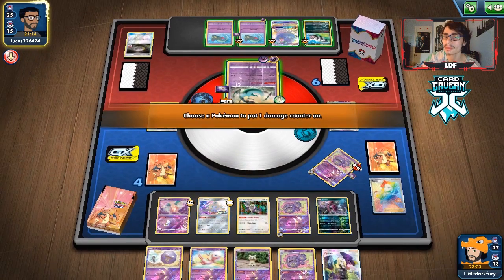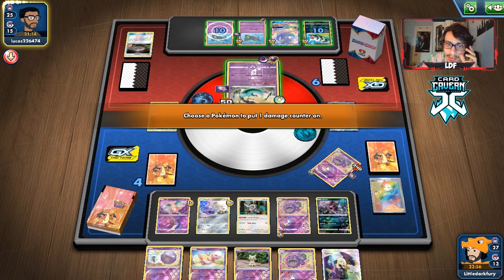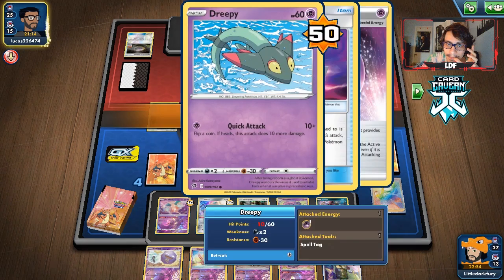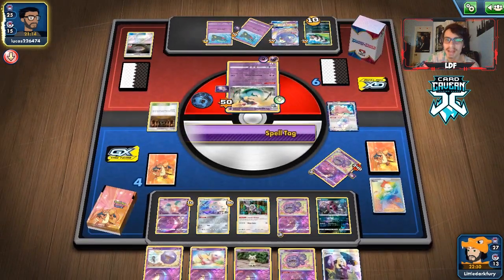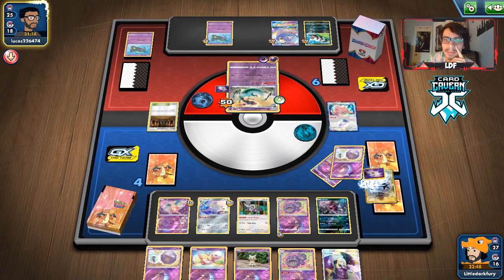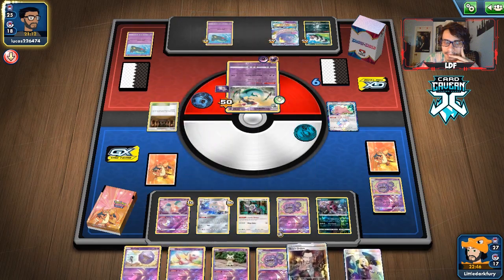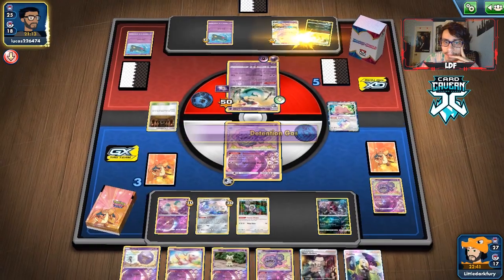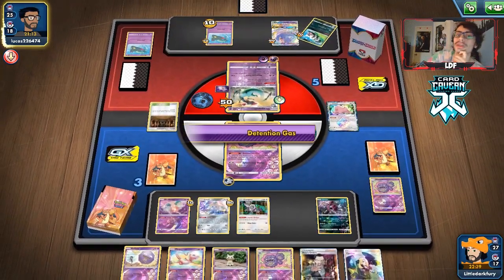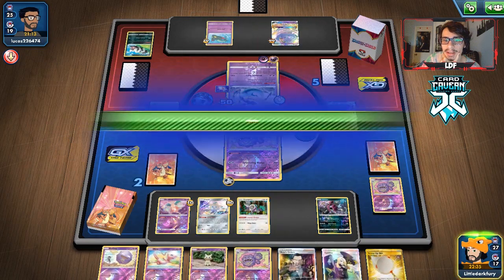We bring in Wheezing. We do have Spell Tags — we'll put one here and one here, and we can knock out the Dripple. Boss's Order off our prizes! That's huge! That's a really good card to pull. Especially because we win here if we can find an energy.